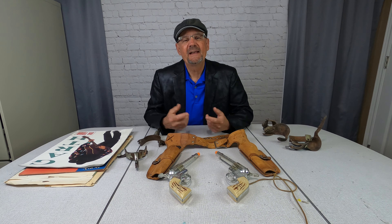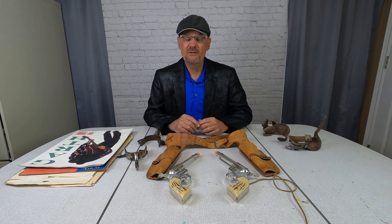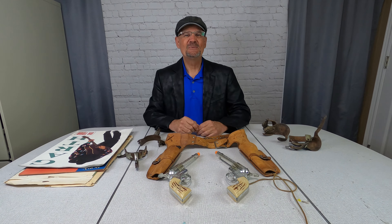Me and about four other guys who sell on eBay got together to sell the stuff we couldn't sell on eBay. The other guys had stuff that I bought — they didn't want it, so I bought it from them. I think I got some pretty cool stuff, so let me show you what I got.